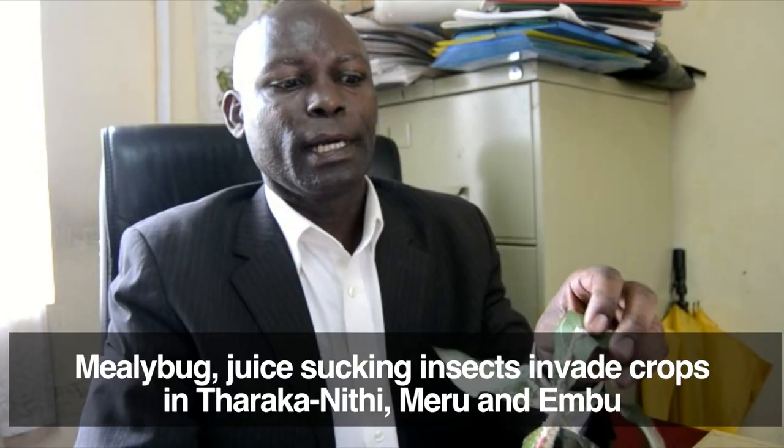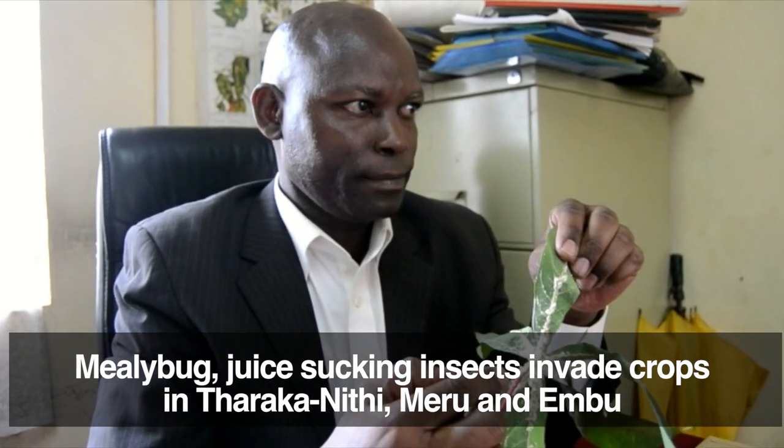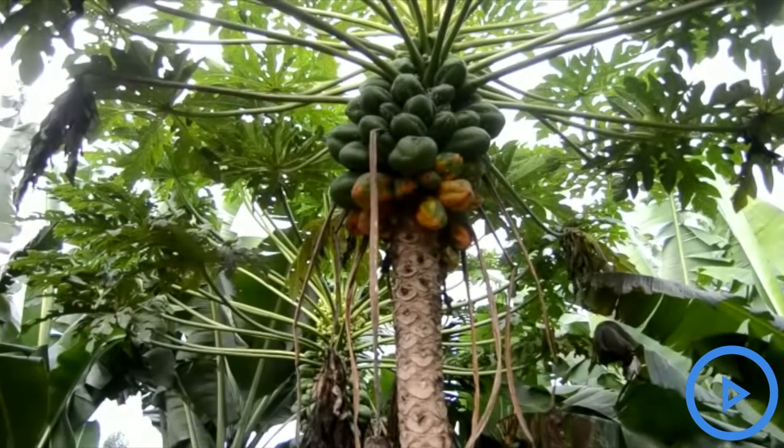When it eats, it excretes all this whitish that you are seeing. In the recommendation, we are encouraging our farmers to use any insecticide that is available in the market.